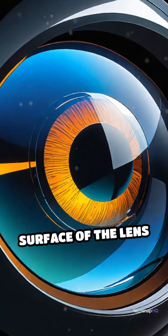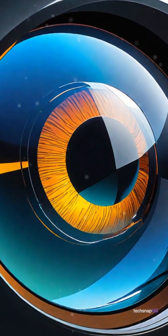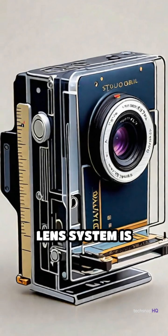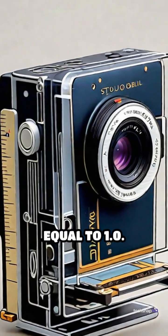At least one surface of the lens elements may be aspheric, enhancing optical performance. The total track length of the lens system is stated to be 14.0 millimeters or less, and the lens system is configured so that the telephoto ratio is less than or equal to 1.0.